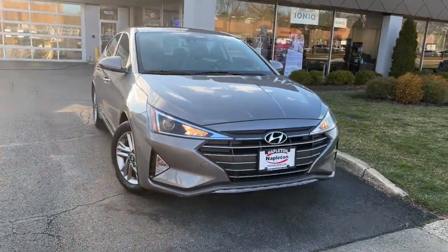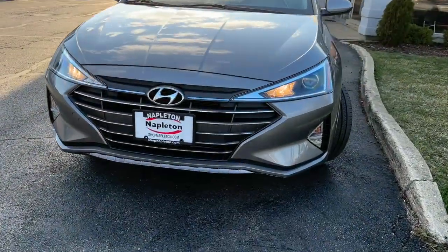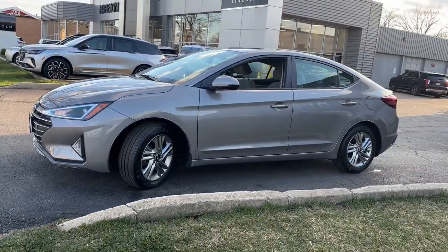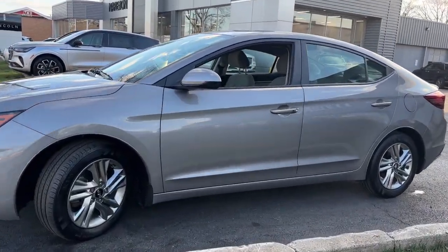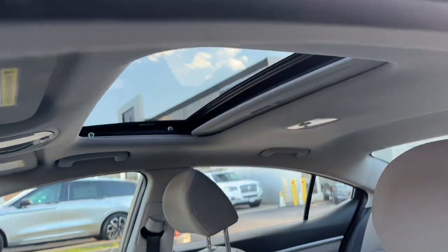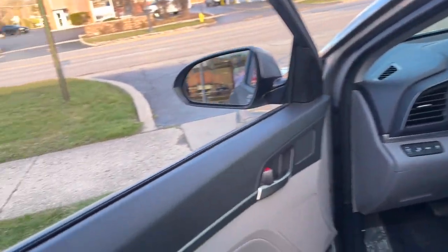Introducing the 2020 Hyundai Elantra. With less than 45,000 miles on the odometer, this vehicle stands out from the rest. This energetic and feature-packed Elantra delivers the style and convenience you need to make driving a soothing part of your busy day.